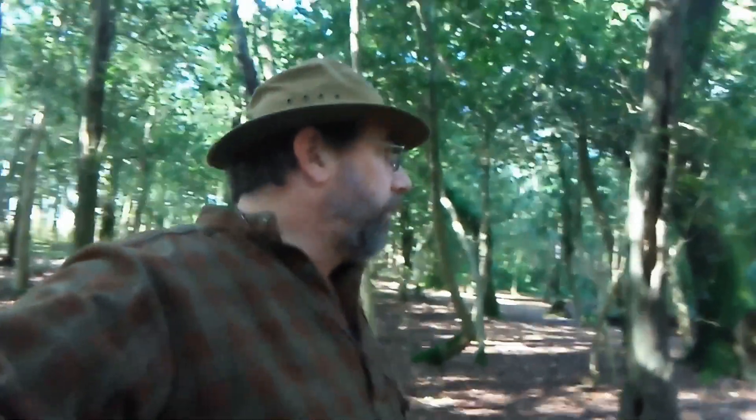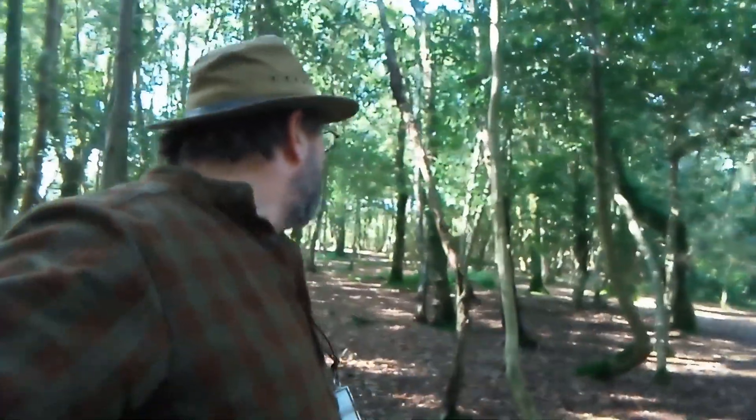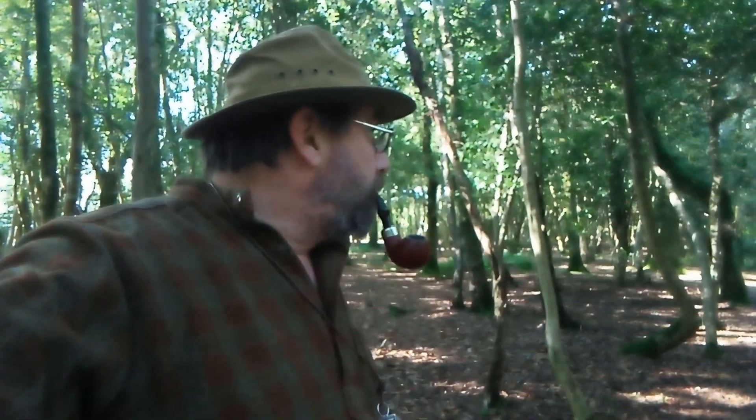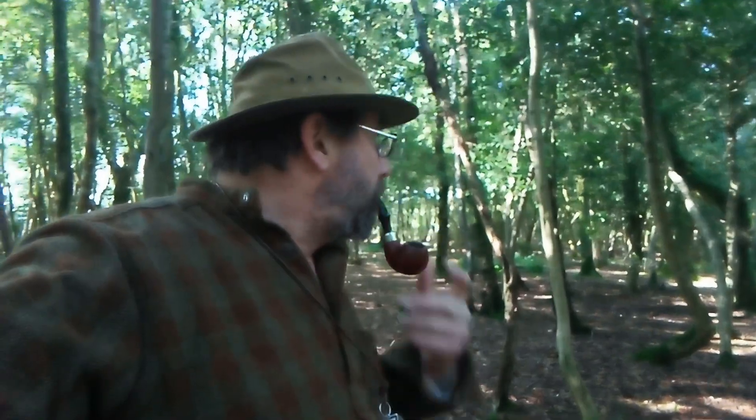It's unbelievably denuded of any kind of biodiversity under here. This is one of the reasons why we keep holly down to a minimum when we do woodland management. I'm going to go find hopefully a bit more productive area of woodland and pick this video up in a bit.